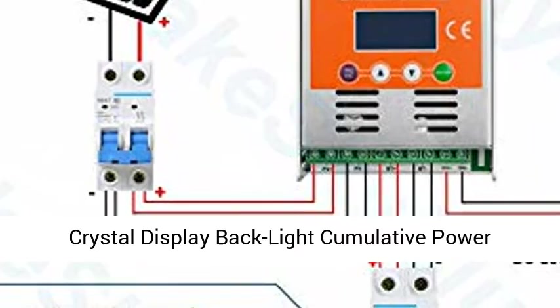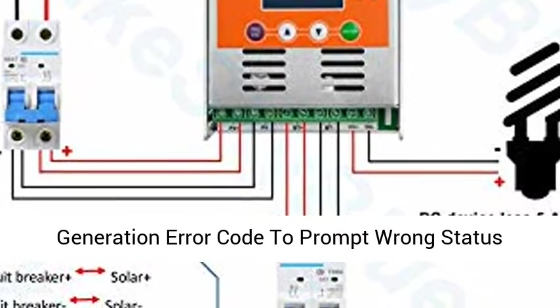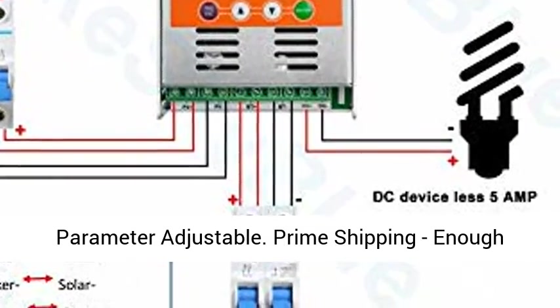LCD Display: Multifunction Liquid Crystal Display with backlight, cumulative power generation readout, error code prompts for wrong status, and adjustable parameters.